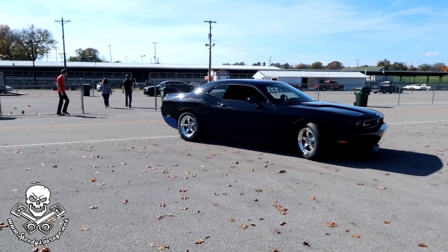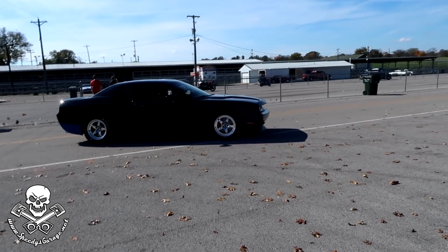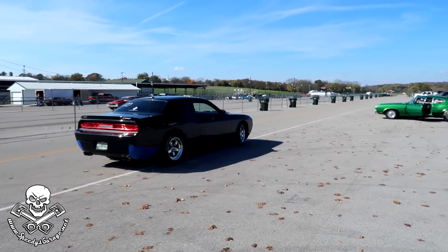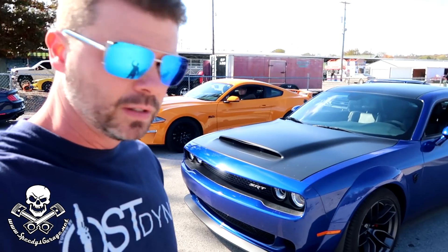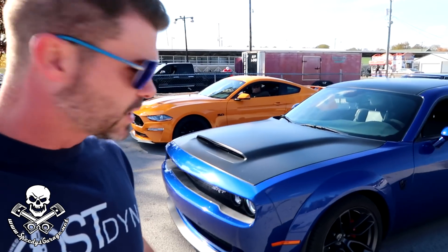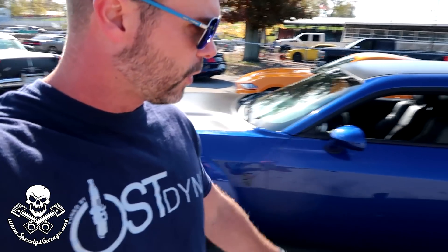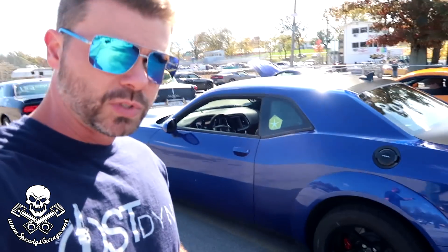Greg's going to go warm up the transmission. You want warm fluids and a cool motor. I just came across a Demon in the staging lanes — we're going to try to catch a pass or two and see how this car runs. It looks like it's a full interior Demon with regular tires on the front and drag radials on the back. We'll see how it goes.